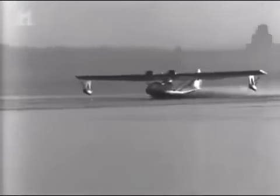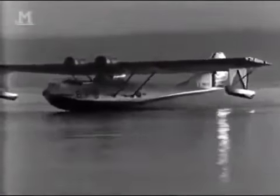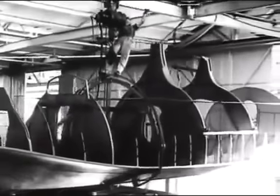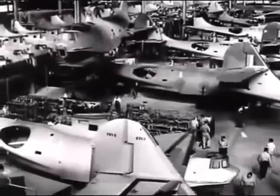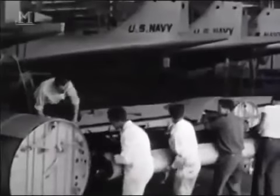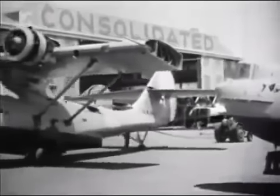All flying boats needed outrigger floats for stability on water, but in the air they became a liability, increasing drag and reducing performance. Mack Ladin hit on the brilliant solution of designing floats that folded up in flight to form the wingtips, reducing the drag while adding lift. The Navy was suitably impressed, and in June 1935, Consolidated won a contract for 60 aircraft — the biggest military order since World War I. The plane was known by its code letters PBY: P for Patrol, B for Bomber, and Y the prefix for Consolidated.